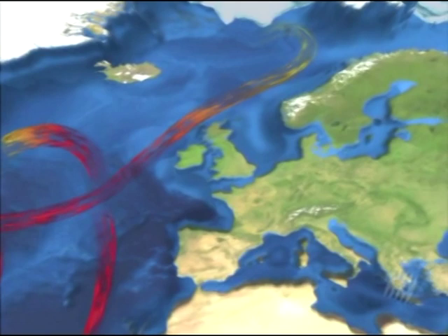It is this North Atlantic drift that one commonly associates with the Gulf Stream, and which is largely responsible for the mildness of European winters.